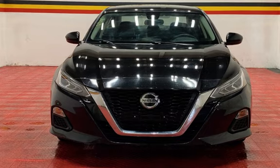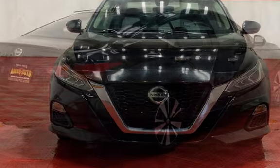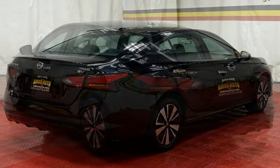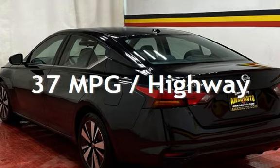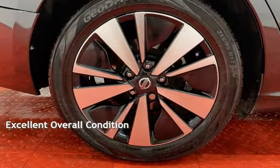This Nissan has less than 80,000 miles on the odometer. Estimated fuel economy for this vehicle is 27 miles per gallon in the city and 37 miles per gallon on the highway. This vehicle is in excellent overall condition.